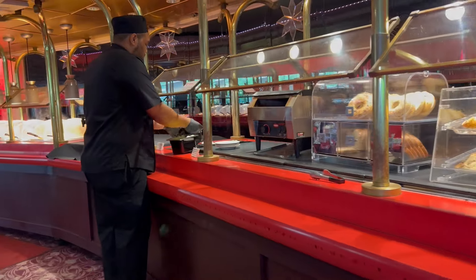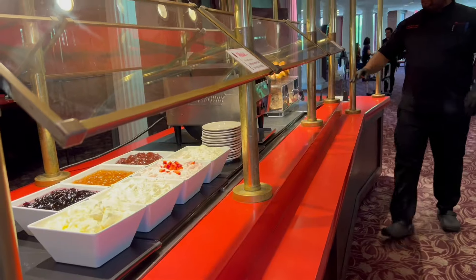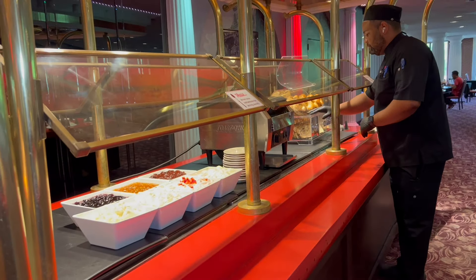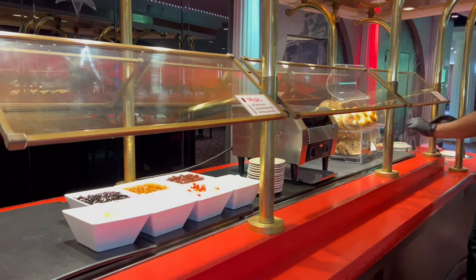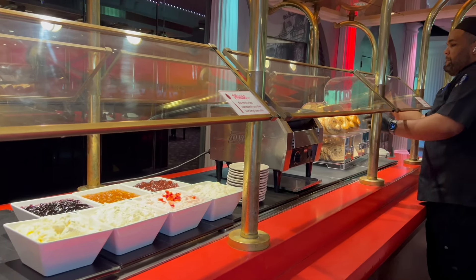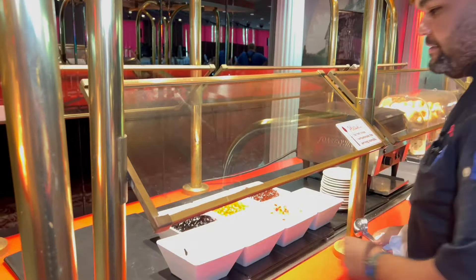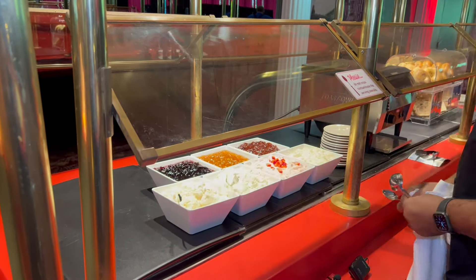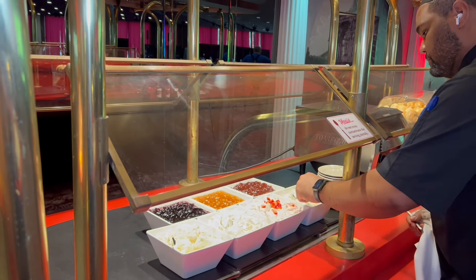We caught up with Chef Leon as he was putting together the bagel bar for breakfast. As you can see, you have all your hot items, but you also have all of these cream cheese flavors made in-house, including a chive, a strawberry, a veggie, and a plain, along with special marmalades. Chef worked really hard on putting this together and everything looked so delicious.